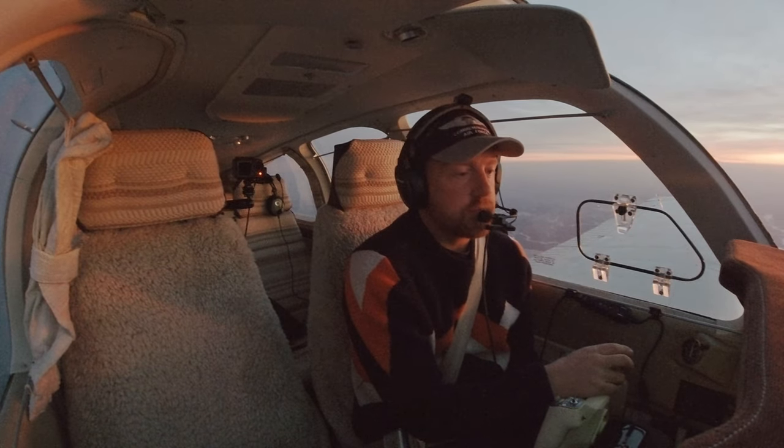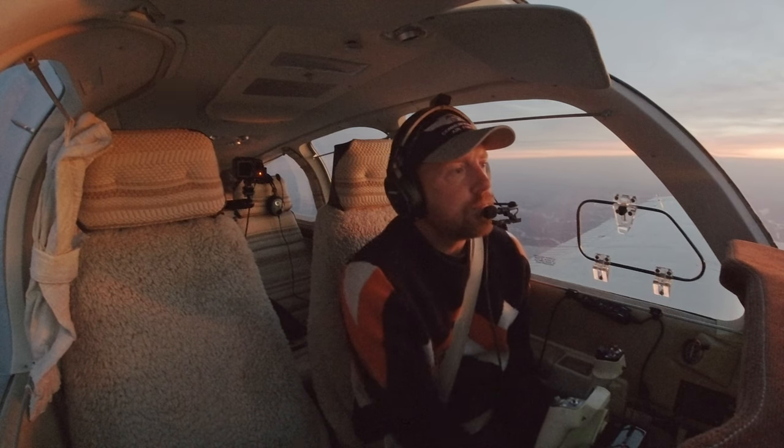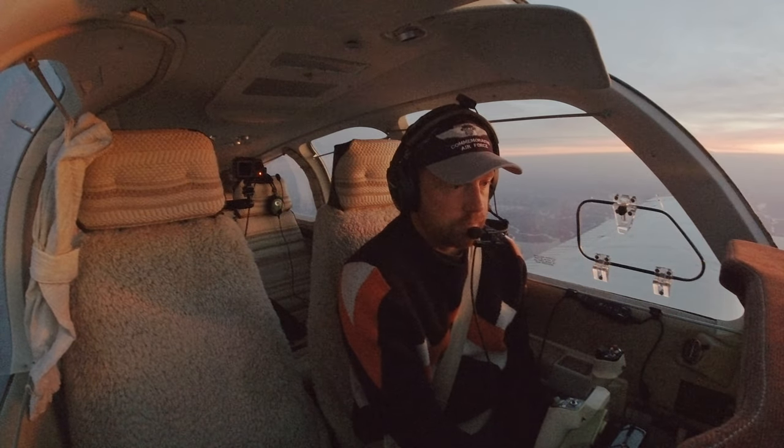Dover Approach, good morning. Bonanza 6267 X-ray, six thousand. Bonanza 6267 X-ray, Dover Approach. Dover altimeter two niner eight niner.